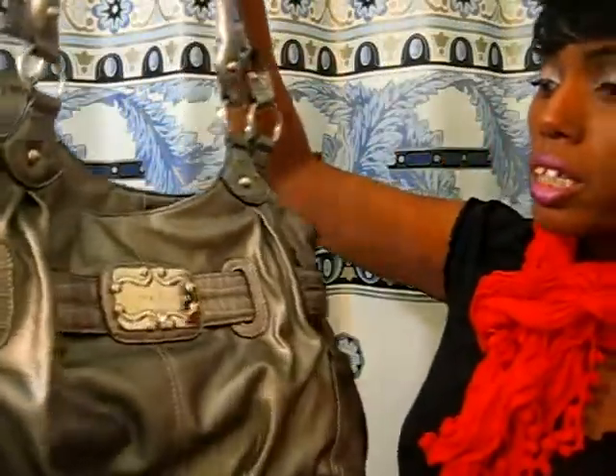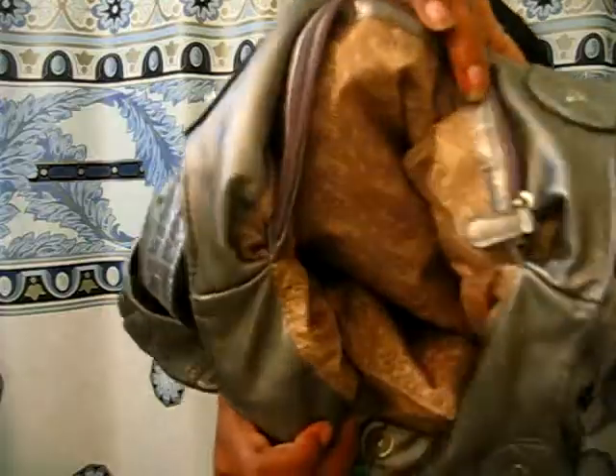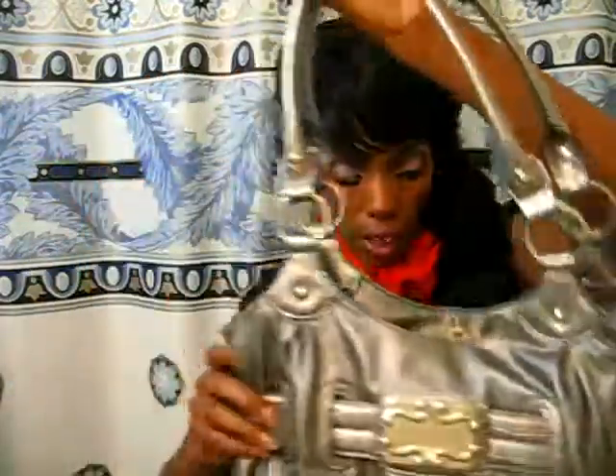This is a Sienna Richie gray handbag. For whatever reason I do not have a gray handbag — that's so odd — so when I saw this I was like yes, we need to pick that up. It's very very clean on the inside and has a very cute lining as well.